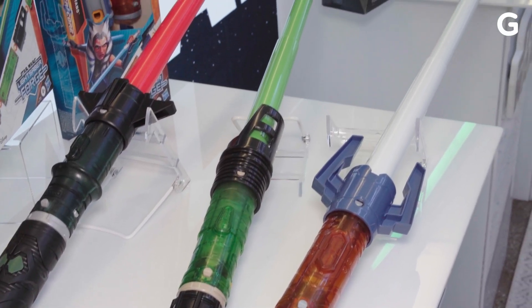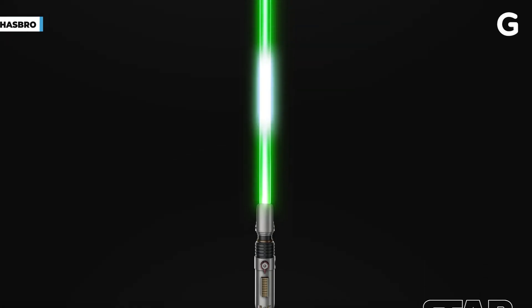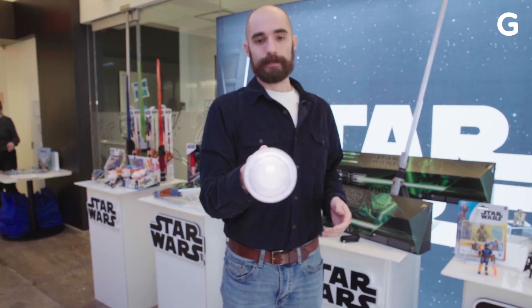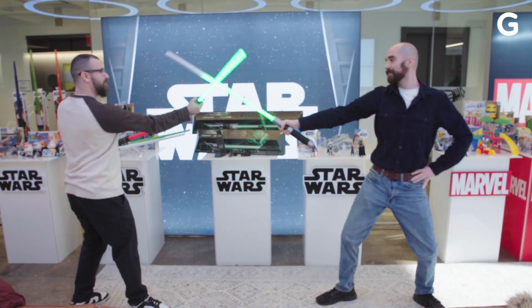Nothing's better than a toy lightsaber, and Hasbro does have a big one coming down the pike in fall this year with the Black Series Force FX Elite Sabine Wren edition. It's far longer than the short Yoda version for pint-sized Jedi. Still, you can't start swinging without hearing the Duel of Fates theme in your ears. Just remember not to swing too hard at your friends.